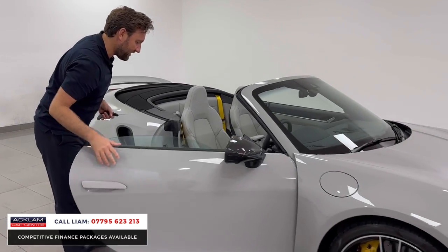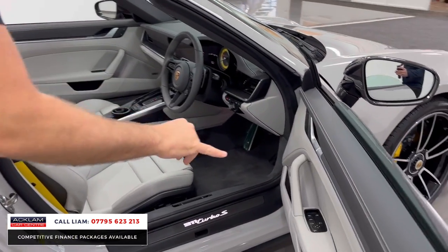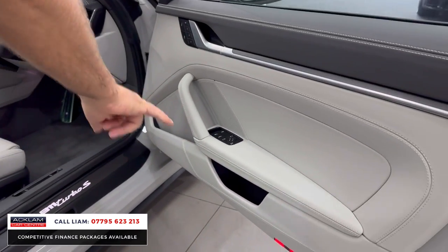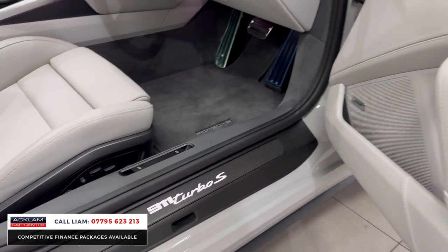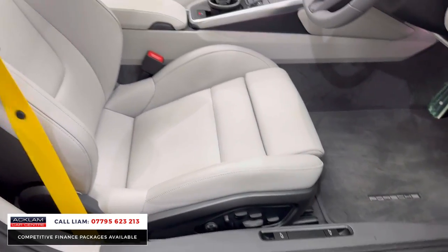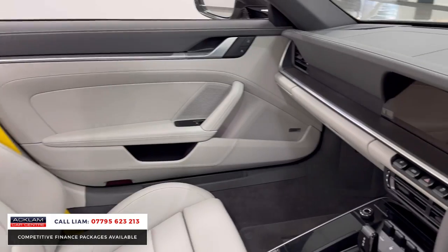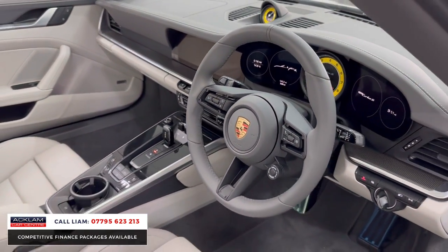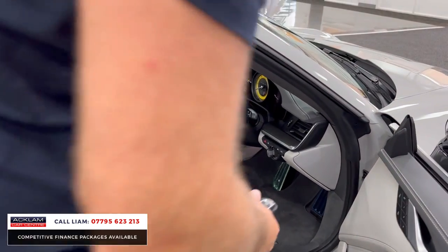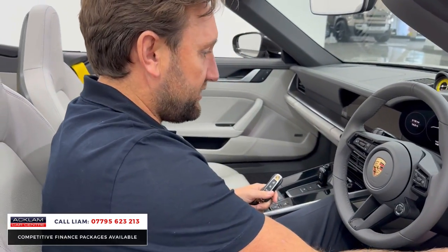Inside, this is the interior I'm talking about — slate grey with crayon. You've got the crayon stitching, beautiful. Carbon fibre inlays, your bows, carbon fibre kick plates. And then you've got the yellow theme running throughout — yellow seatbelts, stopwatch in the middle, centre dial in yellow. Extras include ventilated seats for both driver and passenger.